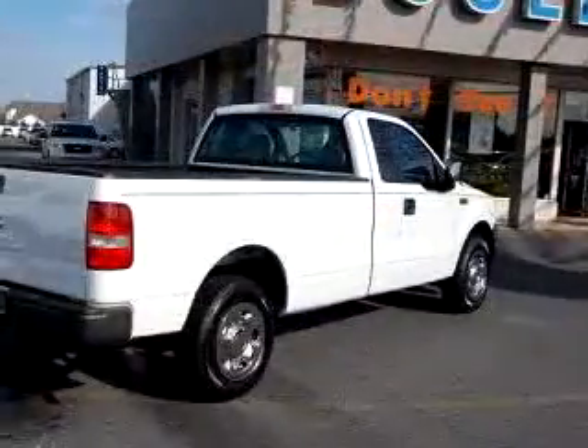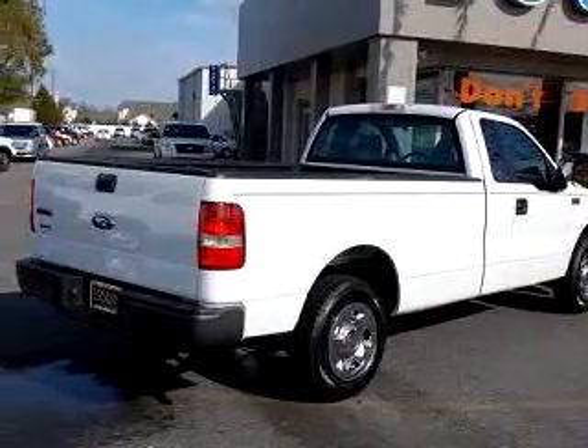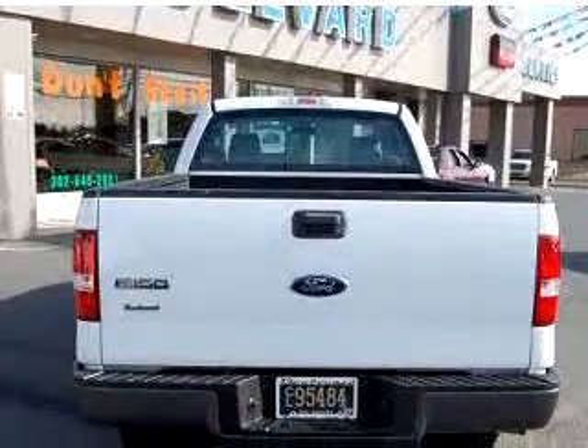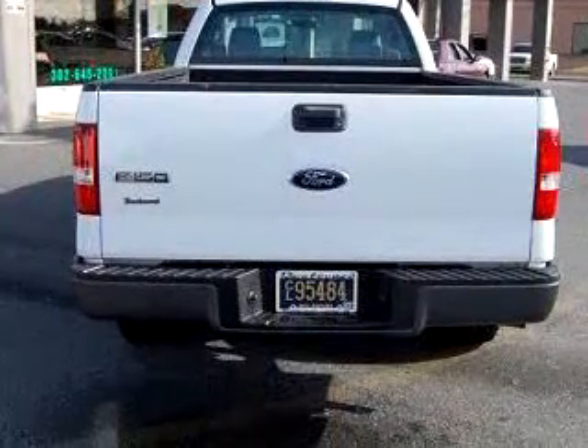Check out this white 2007 Ford F-150 XL, equipped with a 6-cylinder engine and a 5-speed manual transmission with 25,091 miles. Enjoy an impressive 21 miles to the gallon on this utility truck with features like driver-side airbag and tilt-steering wheel.